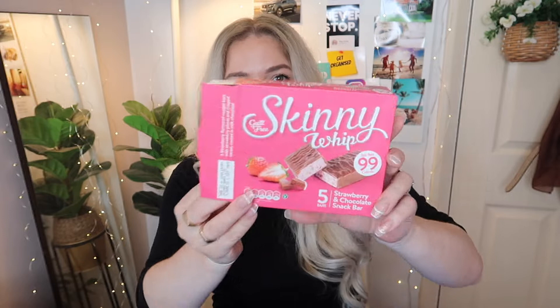I got a pack of these Skinny Whip bars — 99 calories in strawberry flavor. These are delicious if you're on a calorie counting diet or just want chocolate without feeling guilty. I used to buy these for my girls but now I'm using them as well. It just stops my sweet cravings. I think this was a pound or just under.